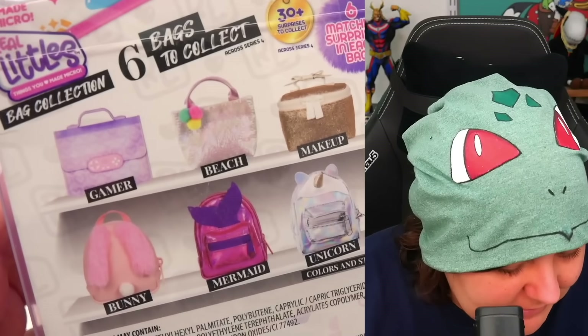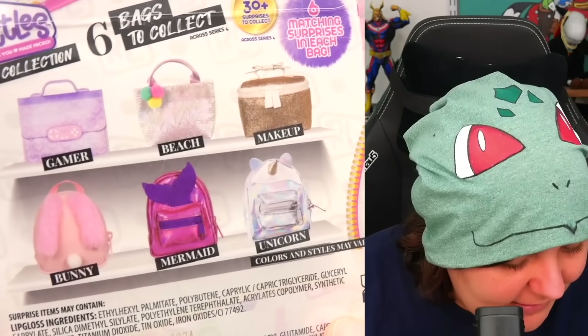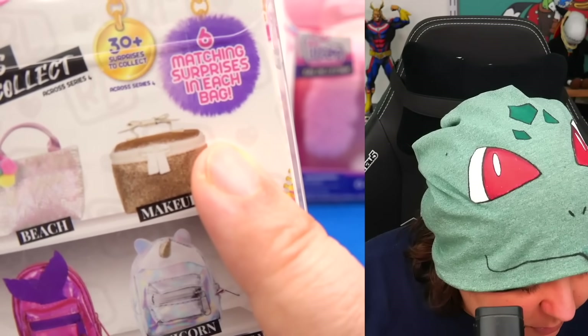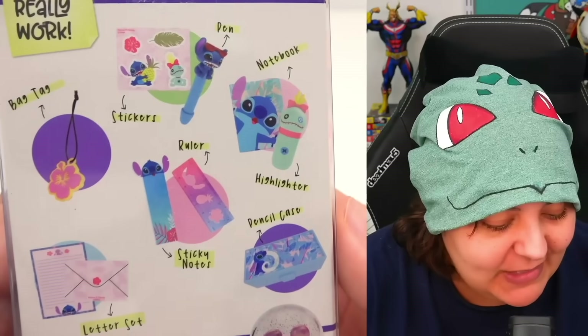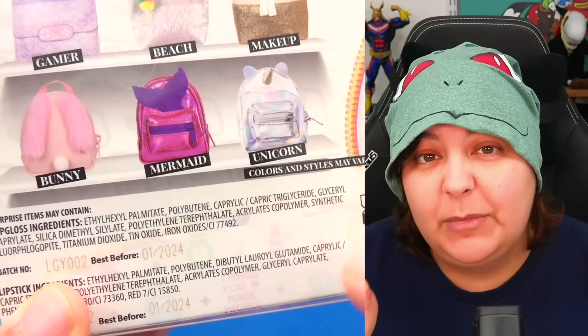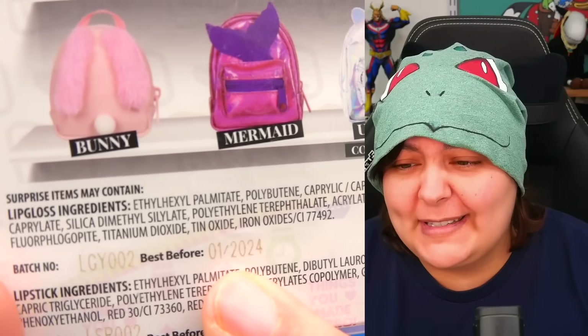All right, so first things first, let's see what kind of special edition is in each one. Here we have the gamer aesthetic and it just says six matching surprises in each bag, so we don't get to see what the actual contents are. Interesting. Because in previous ones we've actually seen the possible contents in each bag. And we also don't get any kind of limited edition item — weird and interesting, but also kind of like me. I'm weird and interesting.